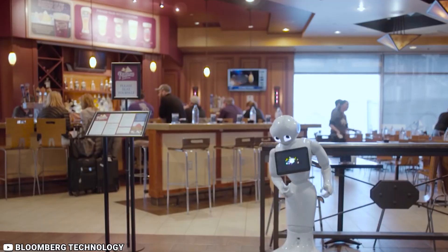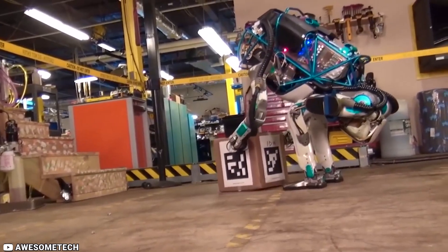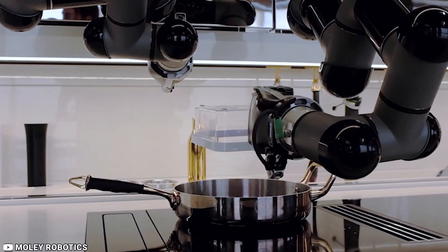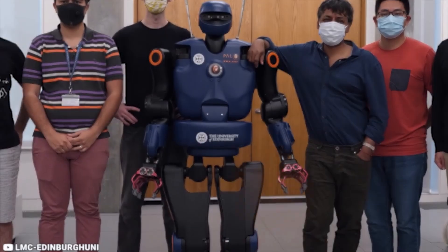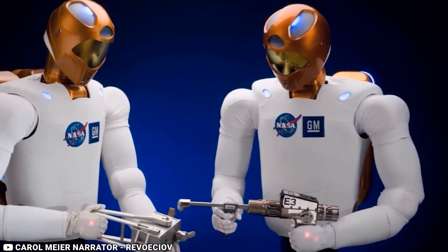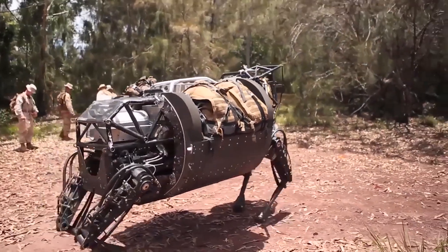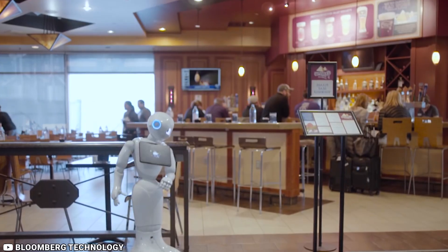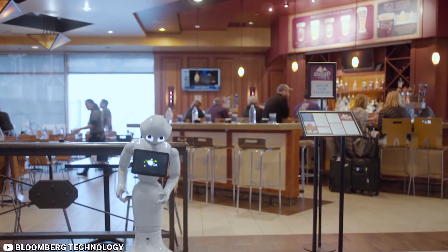Welcome to our video on the top 10 mind-blowing robots that exist today. In this video, we will be showcasing some of the most advanced robots that have been developed in recent years. These robots demonstrate the potential for robots to assist humans in a variety of tasks, from healthcare to cooking to military operations. We will be discussing the unique features, design elements, and advanced capabilities of each robot.